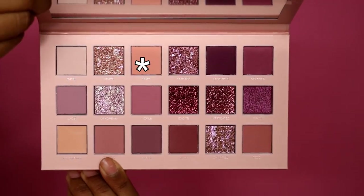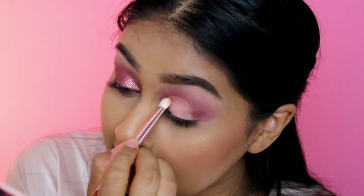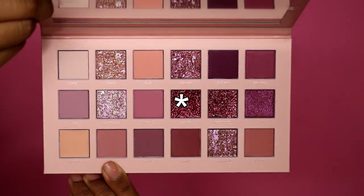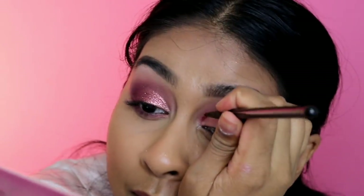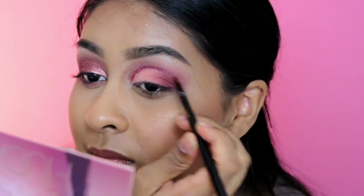Now I'm going to take the flat side of her smoke and smudge brush and take the shade play — I've been dying to try it — and set that all over the lid just where we put that concealer. I'm very pleased with that peach. I'm also going to take a really tiny brush and take excite, and put it right on the crease line that we've made.